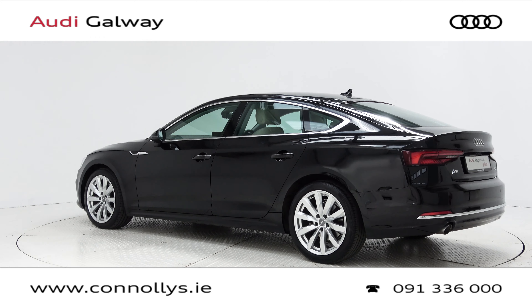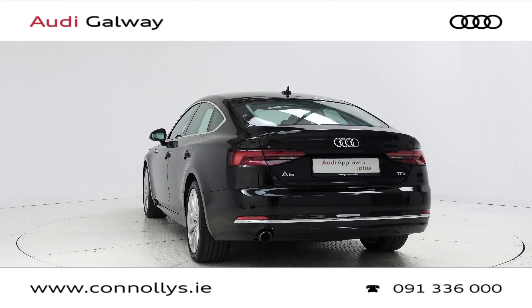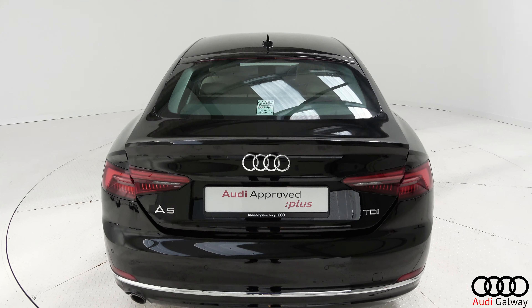This model features 18-inch alloy wheels, Xenon headlights with LED daytime running lights, chrome exterior trim, and a remote electric tailgate.